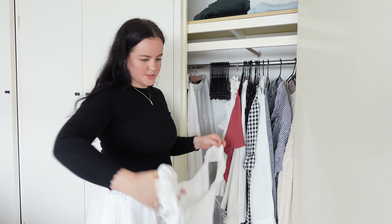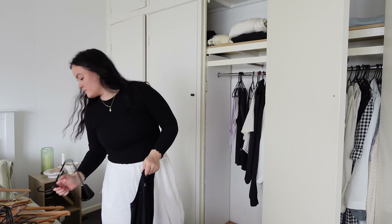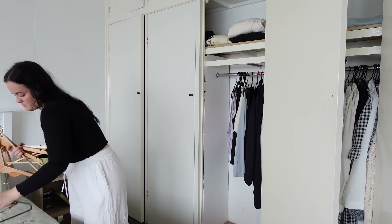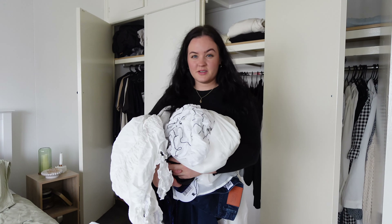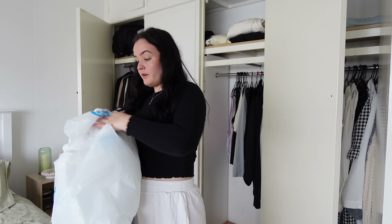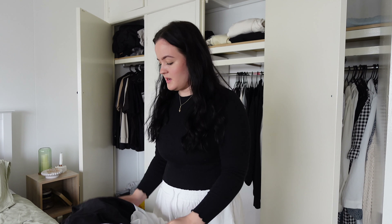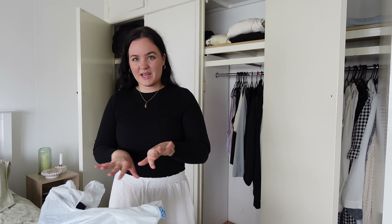This is a summer one as well. This is the op shop bag — I'm just giving away everything that I haven't worn ever or in the last 12 months, because there's no point holding onto things that you don't gravitate towards. You just don't wear it. So we're getting rid of them.